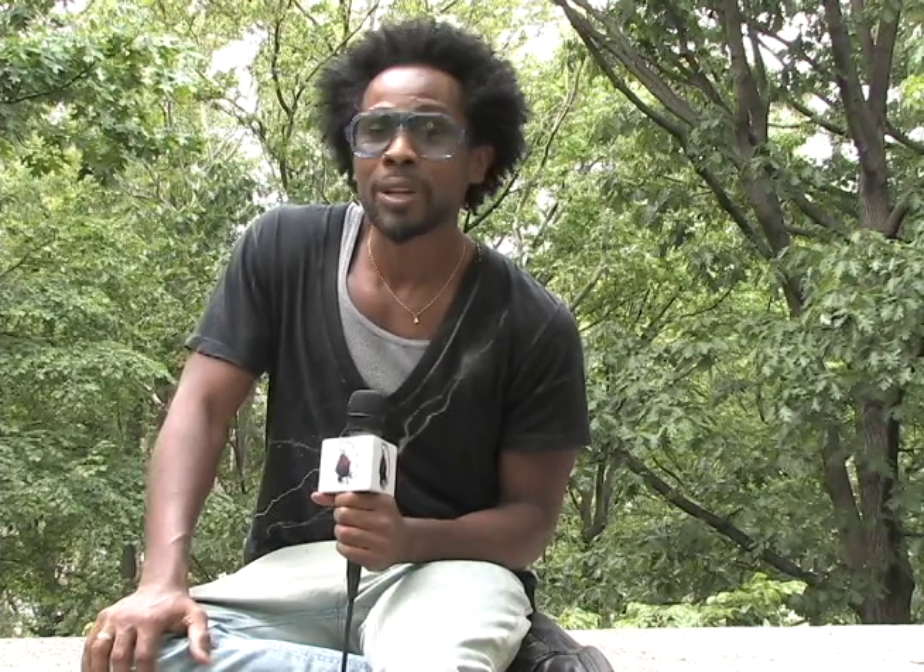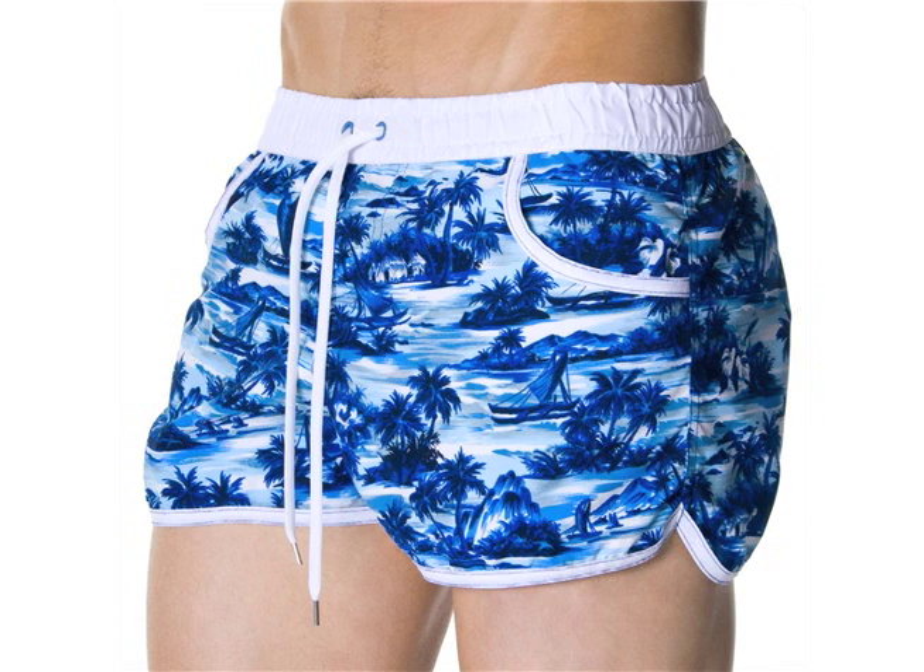Coming in at number three is Andrew Christian, a veteran to the swimwear industry. What I love about this classic that he reworked is its strategically engineered front pouch which gives support to those who want or need it. Also from Andrew Christian, for those who might be a little more modest, is this great cut which doubles as shorts and swimwear.